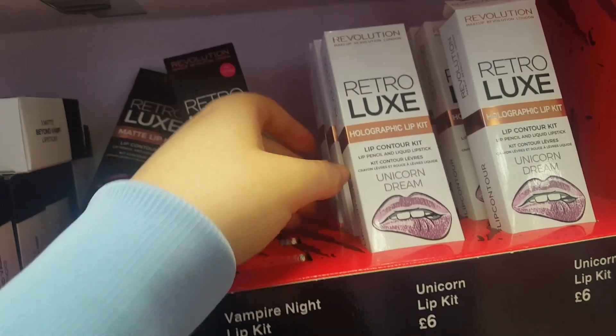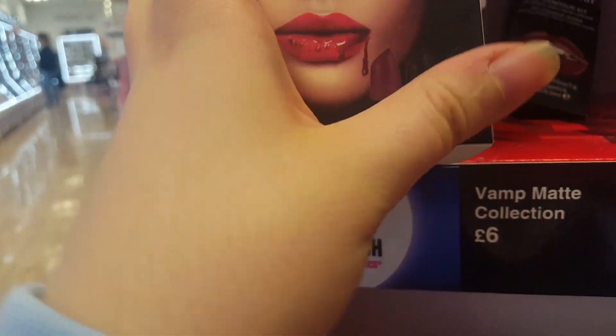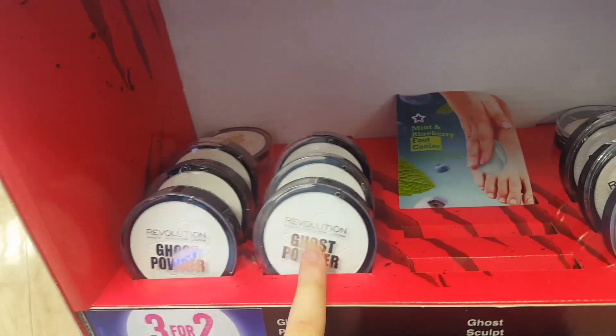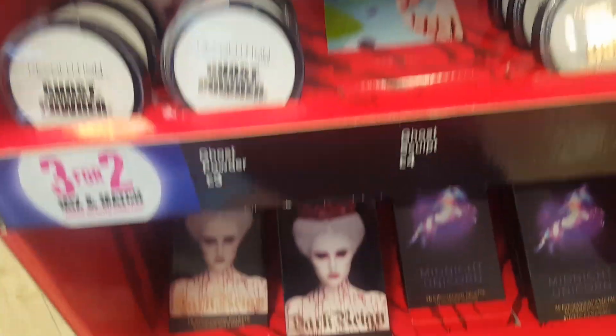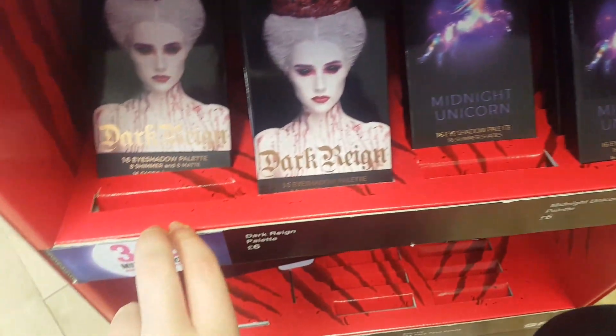This is a holographic one which looks pretty cool. This is a Beyond Vamp Matte Lipstick Collection — so these are actual lipsticks, not liquid lipsticks. Down here you've got some ghost powder, which is a setting powder, and then a highlighter and a contour one as well.